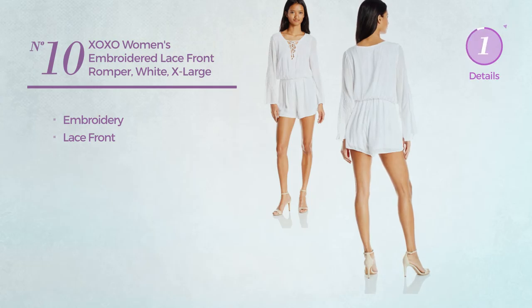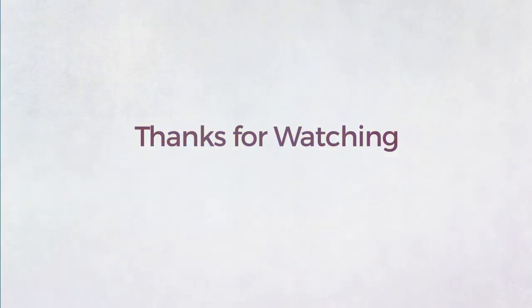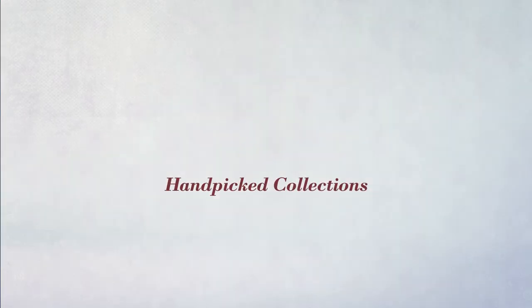Number 10. Styled with embroidery, with a lace front. Available just in white color.